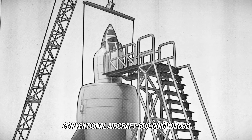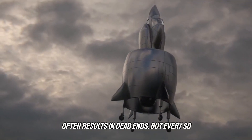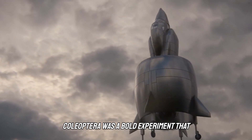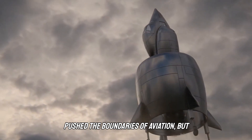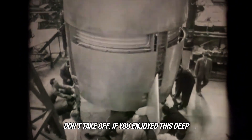Setting aside conventional aircraft building wisdom often results in dead ends. But every so often, it leads to a breakthrough. The Coleoptera was a bold experiment that pushed the boundaries of aviation — but sometimes, even the most radical ideas don't take off.